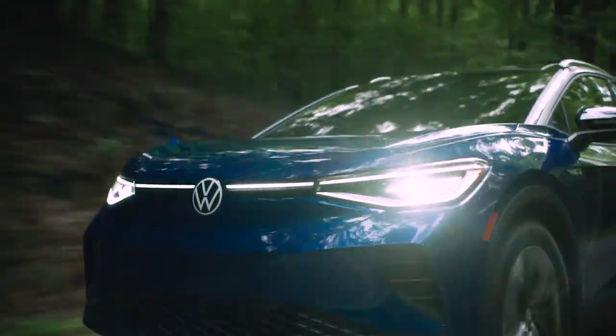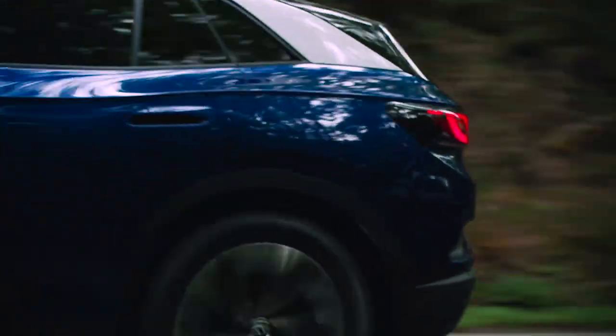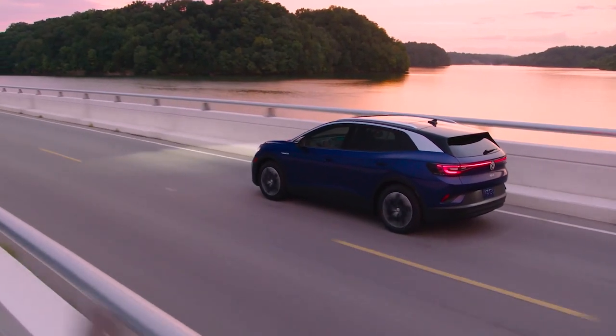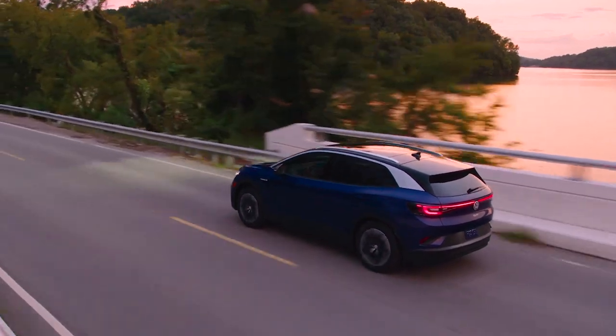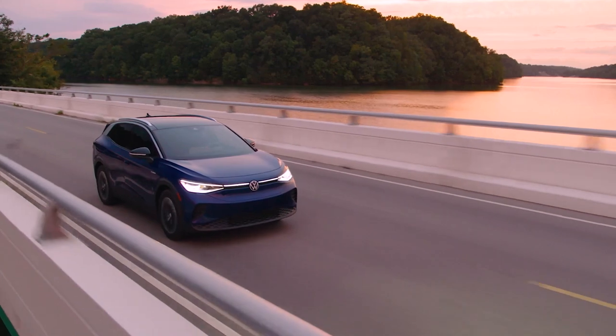That's a trait Volkswagen vehicles have had for a long time — they tend to be fun to drive, nimble, with really good driving dynamics even in the front-wheel-drive models. The same is true for the ID.4. We haven't driven a rear-wheel-drive one yet, but with the all-wheel drive version it is quite enjoyable to drive.